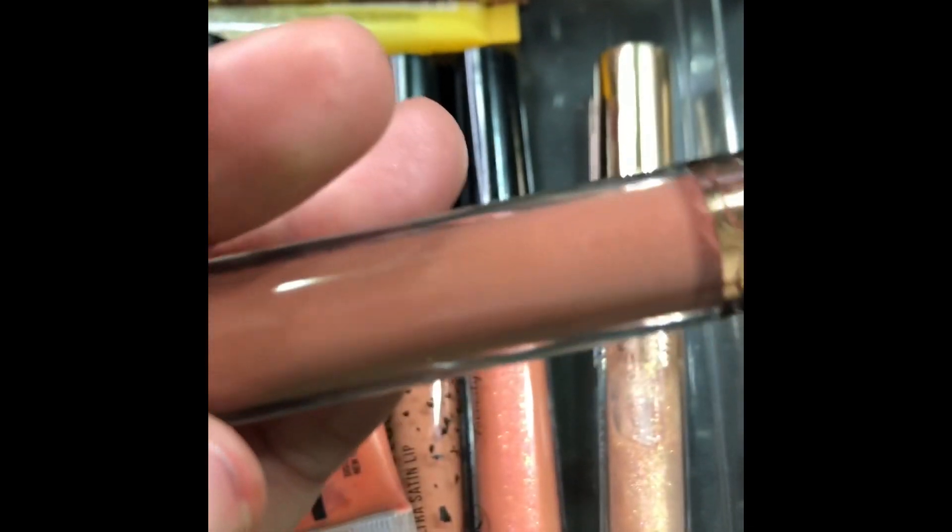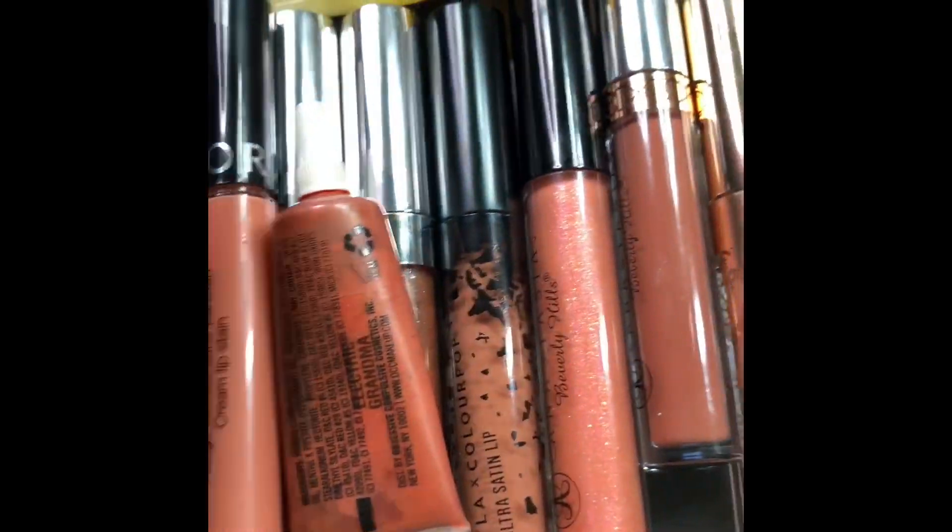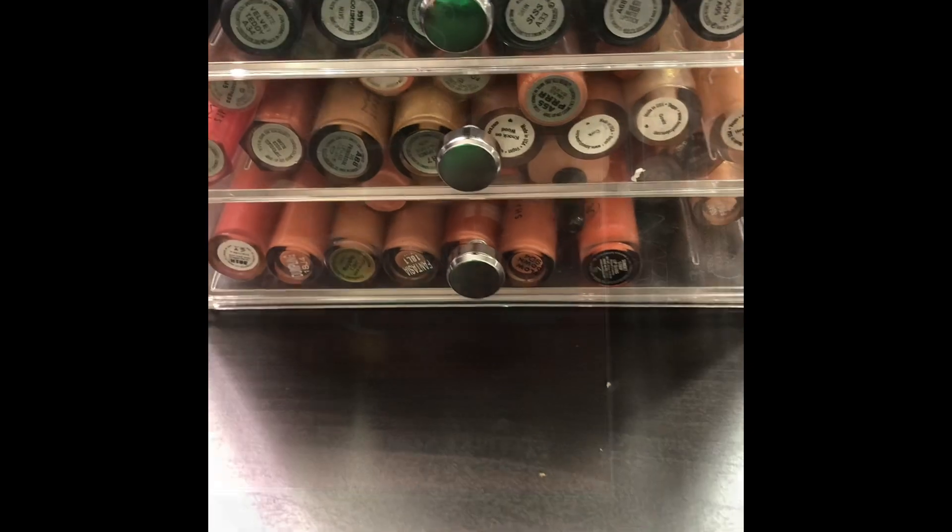I'm not really into liquid lipsticks like that, but this one from Anastasia Beverly Hills — yeah, I love her. So that's the nudes. We'll put her back and proceed — that's what I'm loving right now.